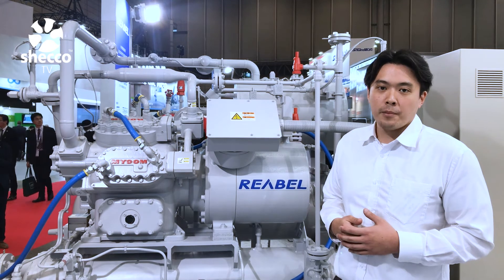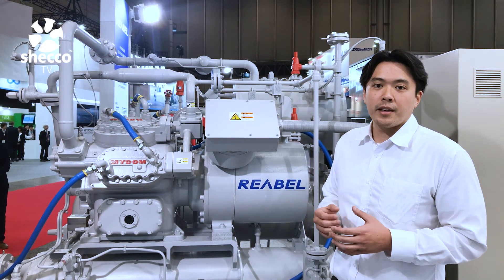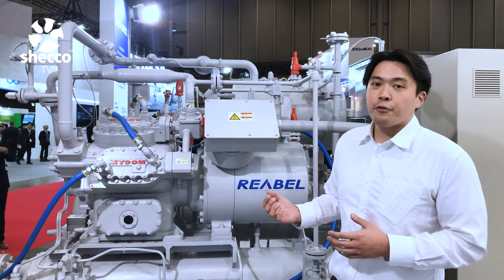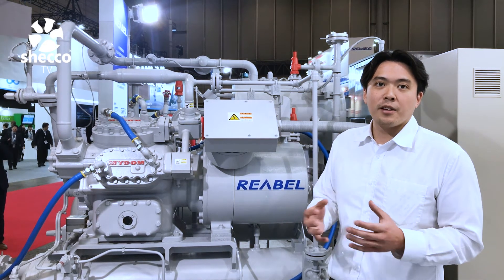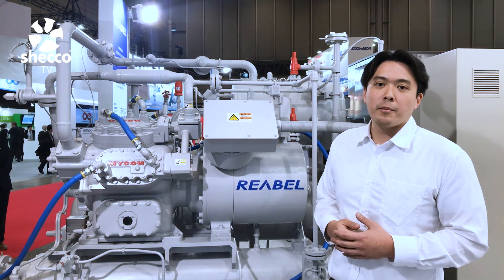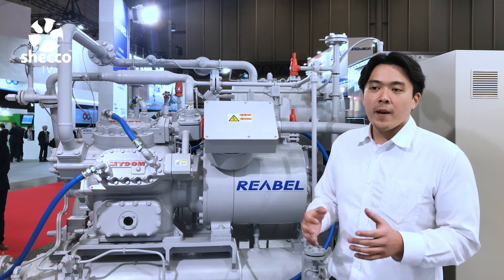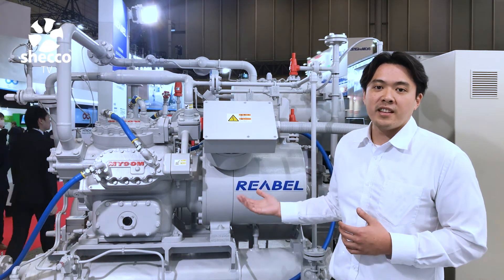I'm standing here next to the Rebol. The Rebol for Mayakawa is a smaller-sized unit that is good for industrial applications, especially for small and medium-sized businesses. When we spoke with some of the representatives here at Mayakawa, they told us that they're seeing an increased demand from these businesses for these types of units.